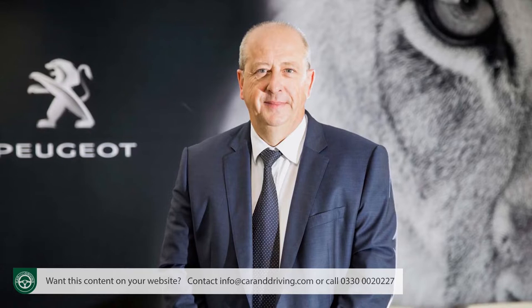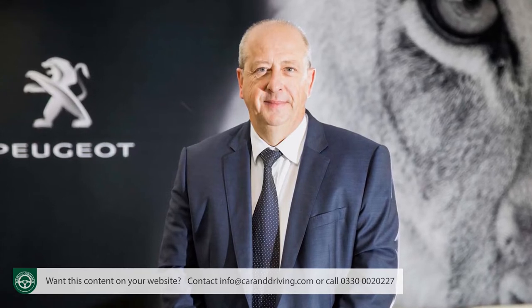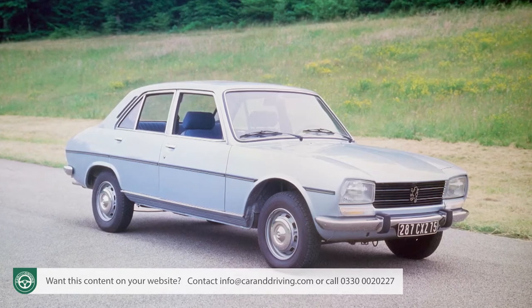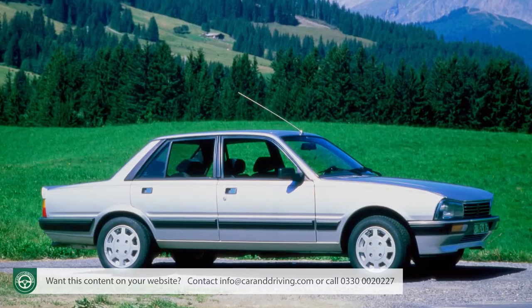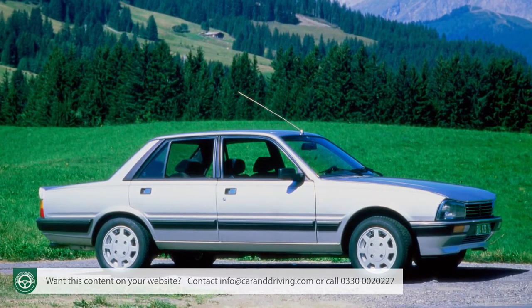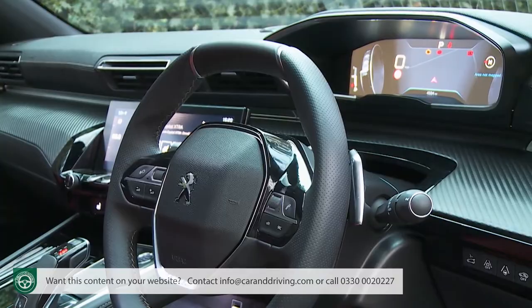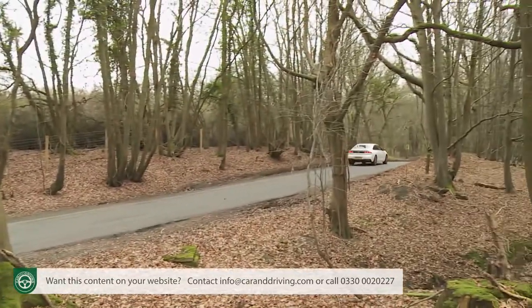Peugeot CEO Jean-Philippe Imperato says if you drive this car, you'll buy it. That's quite a claim, particularly given that the brand has never made a really fine-handling larger model. Back in the 70s and 80s, big Peugeots cosseted you with a particularly comfortable ride. Once that element of driving dynamics was abandoned, there really wasn't much reason for anyone minded to enjoy themselves behind the wheel to choose one of the Gallic maker's D-segment models - but the design approach certainly looks promising here.